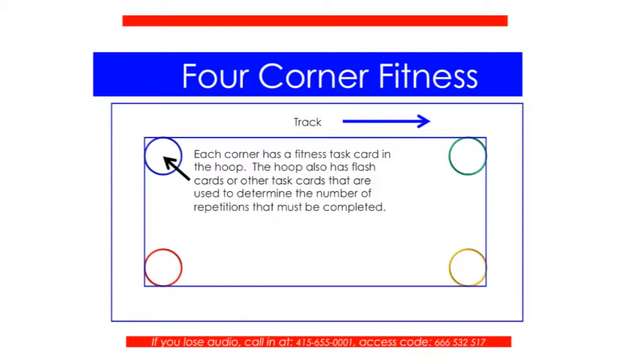I don't put content task cards in every corner because they can be time-consuming. It's important to note it's a double rectangle — the inner rectangle is where students do fitness activities, and they move on the track from corner to corner for safety. As the teacher, you can spread the track out, add more hoops, or have students travel in various locomotor patterns. You can also target specific fitness areas based on data — for example, if physical fitness testing shows core strength is weak, design all four corners around core fitness activities.